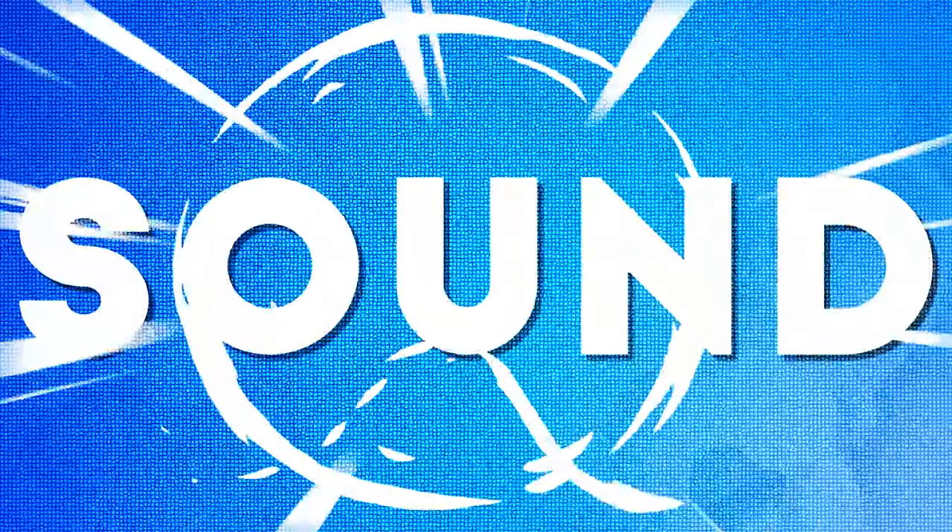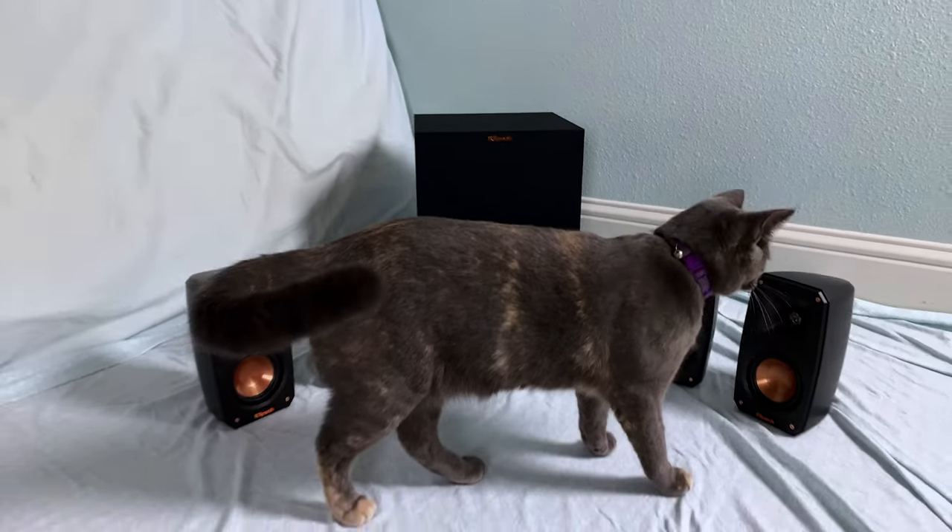How do they sound? Up until reviewing this 5.1 system from SVS, my main satellites in my home theater system were from the Klipsch reference theater pack.